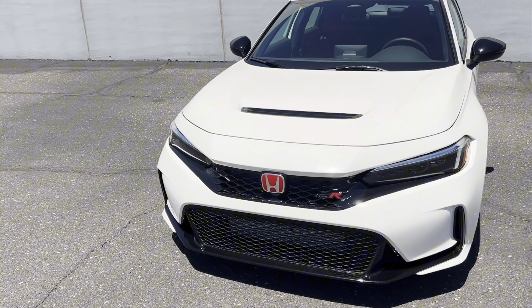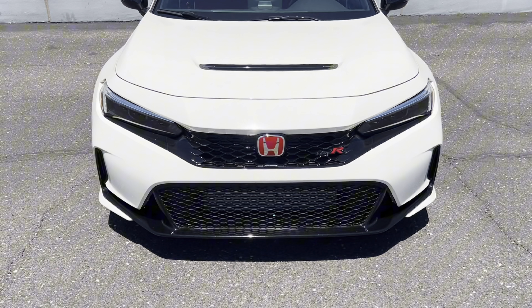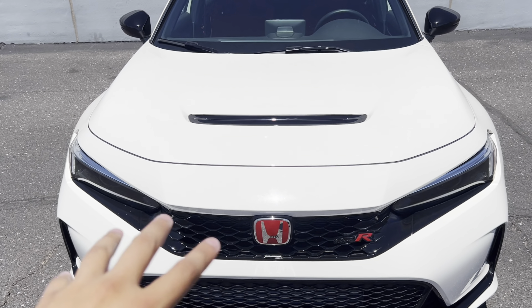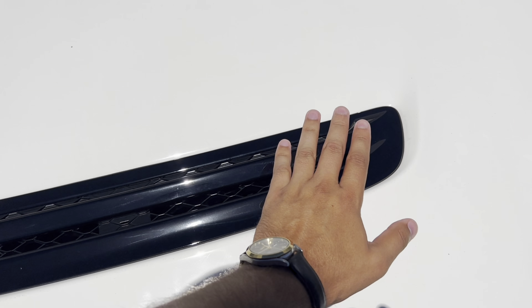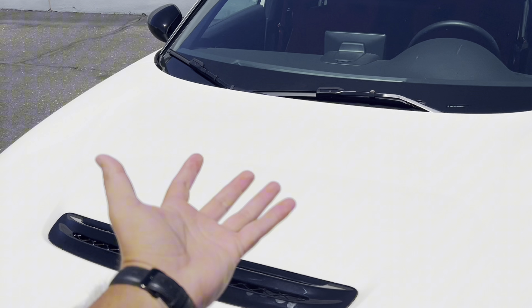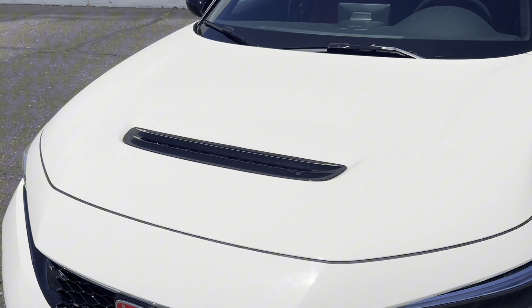Starting at the front, we have our 11th generation Honda Civic nose with several changes. First and foremost, we have our red Honda badges and Type R badges reminding us this is a performance car. On here we have an aluminum hood with a functional vent that takes some of the radiator flow and hood heat and dissipates it out of the top, giving you better airflow and cooler radiator temps.